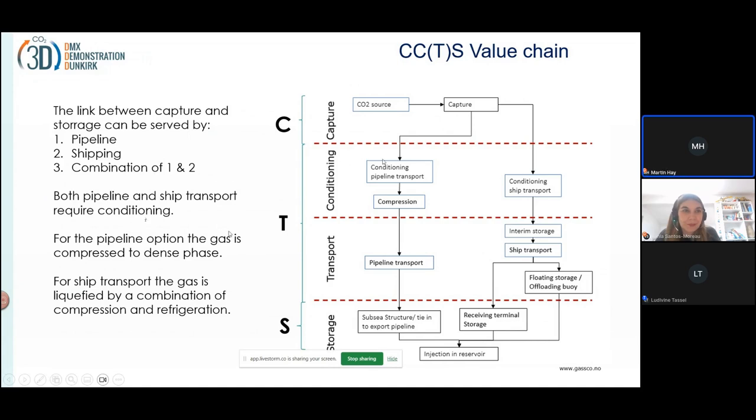For pipeline transport, the CO2 will be conditioned and compressed to dense phase — that's relatively high pressure — so it can be pushed through the pipeline to the storage site. For shipping, there will also be conditioning: we cool the CO2 down to a certain level, and then we also compress the CO2 so it becomes liquid.